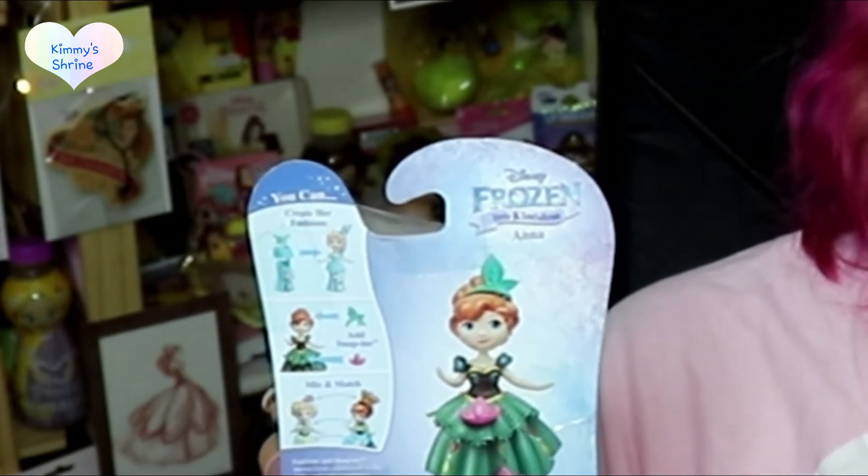The only thing I worry about is losing the tiny pieces. It says 'snap in' so I assume they click securely, but I'm always a bit worried — I've got adult hands, big fingers, and long nails. It's similar to what I mentioned in my Polly Pocket video, where I found that playing with tiny figures was definitely not designed for adults.